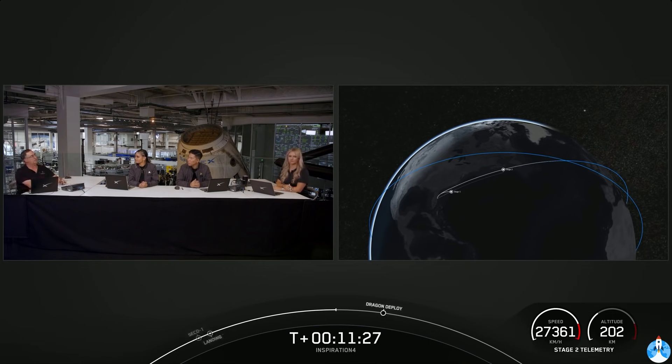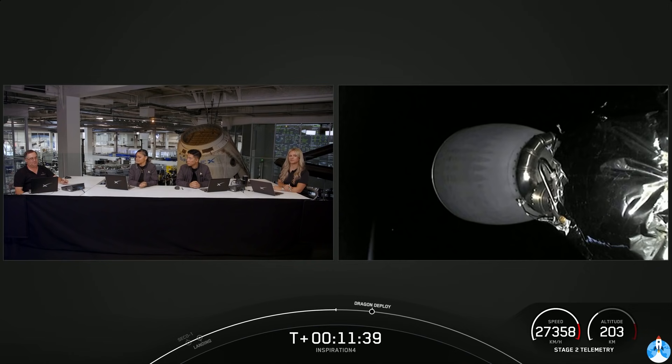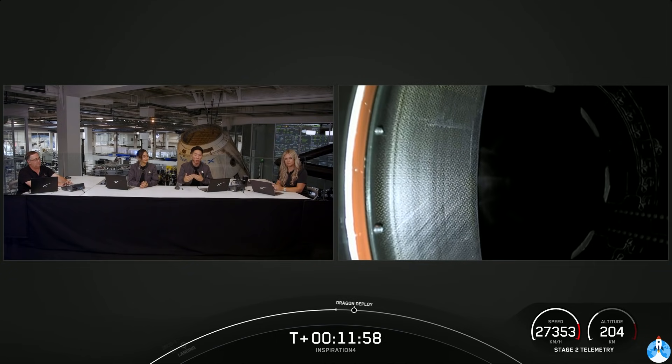Falcon 9 stays in orbit for a while until it eventually comes back to Earth, then Dragon moves on its way. This pre-separation process is like another terminal count — a check before the next event. We're about 30 seconds away from separation of Dragon from the second stage. The view on the left-hand side is the unpressurized section — the trunk section of Dragon — and we'll see it push away from the second stage into orbit.